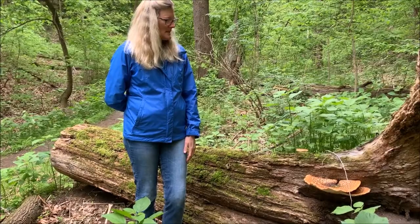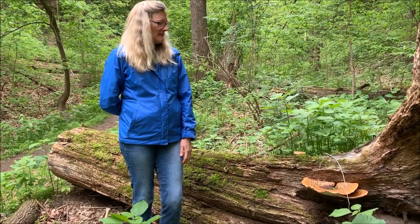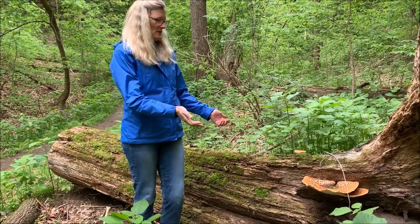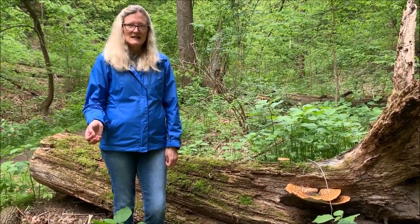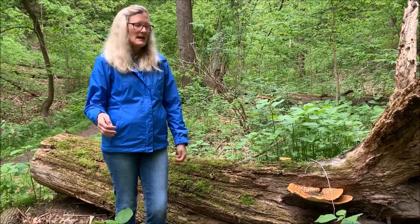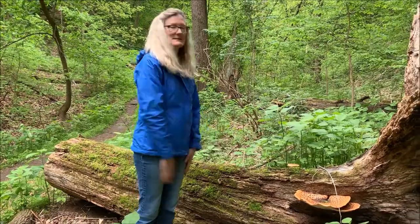What else? Well, it's definitely really large. This one's the biggest one I've ever seen. They can get up to 12 inches in length and about four inches thick, and I'd say that one's about that.